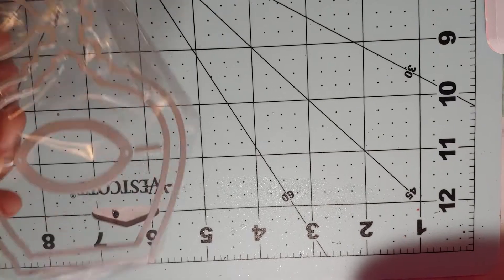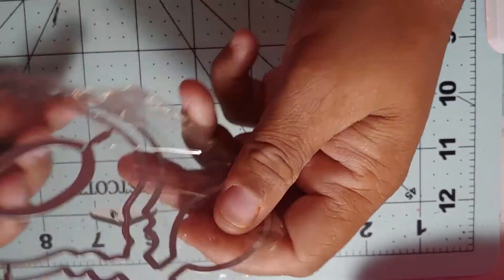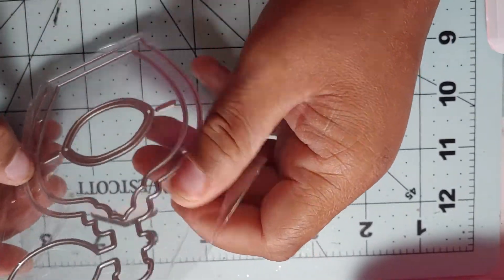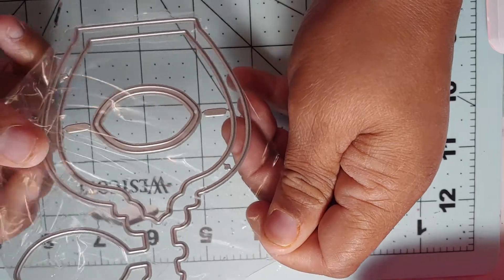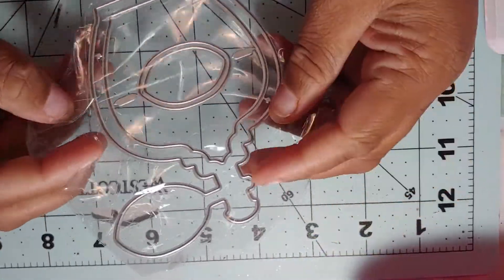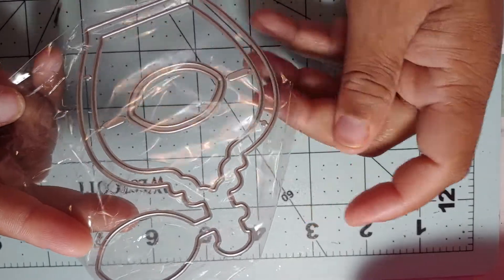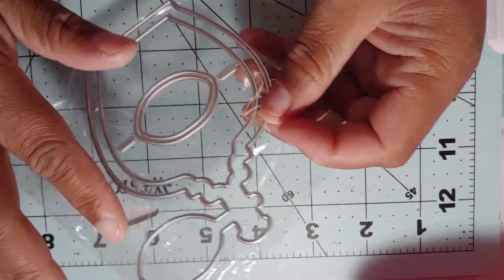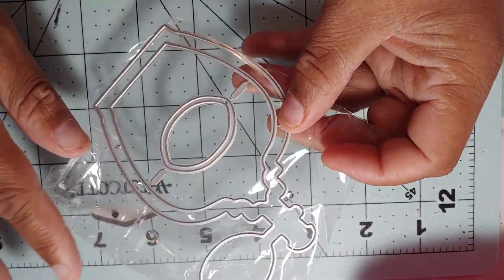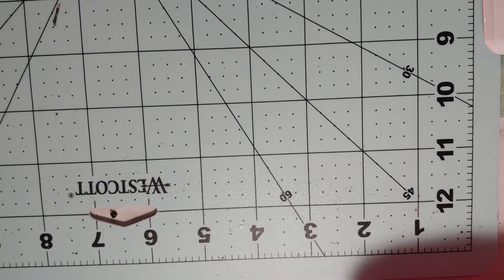I also got this perfume bottle die — it's supposed to be a shaker as well, so I thought that was cute. I had seen another type of perfume bottle but I thought this one looked better than the other one, so I chose this one.